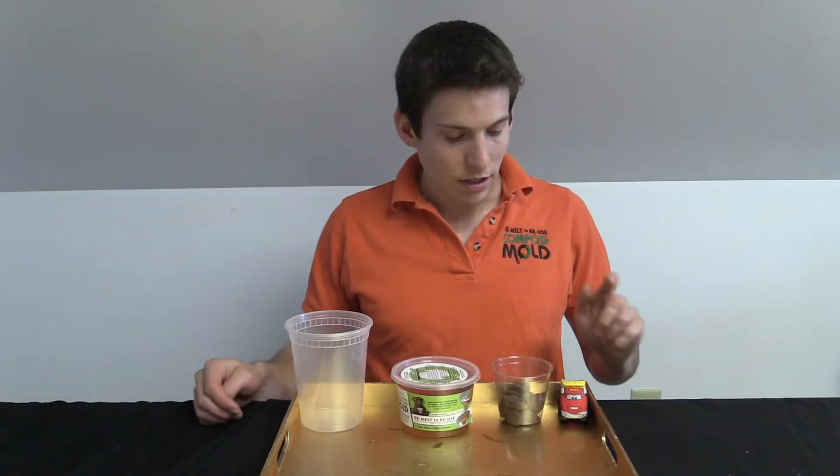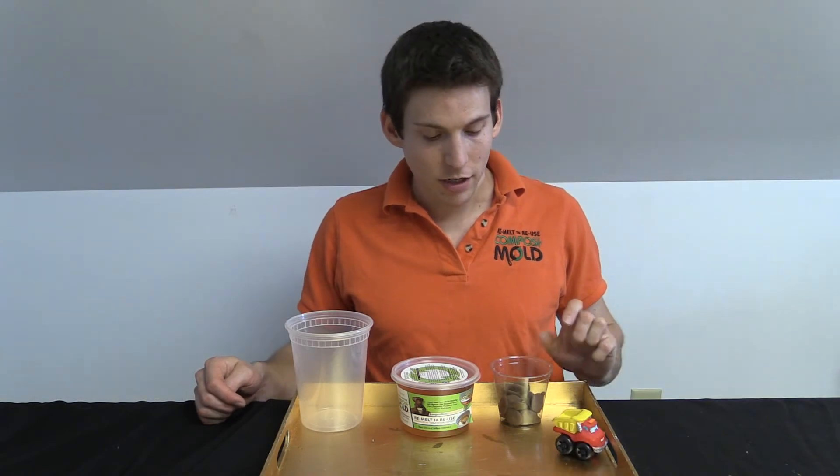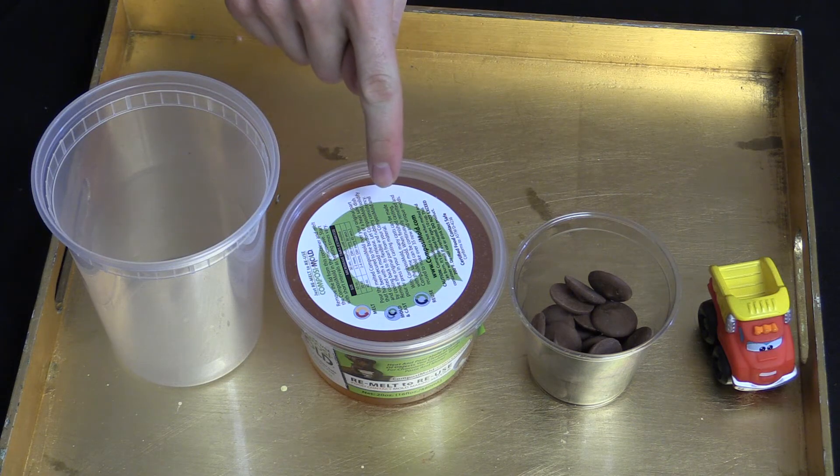So today's project we used a toy truck, chocolate, Composite Mold FC, and a cup.